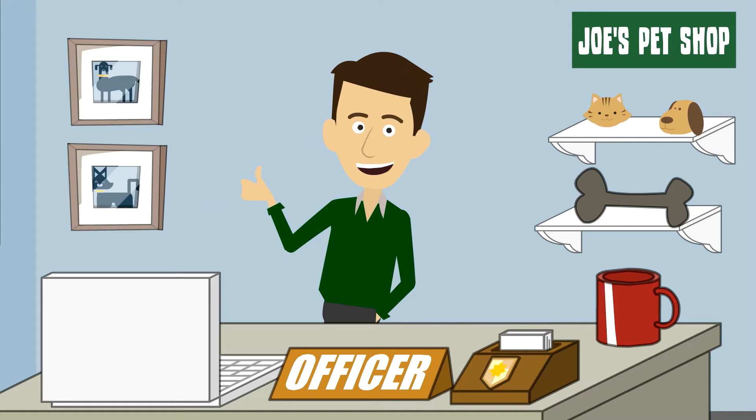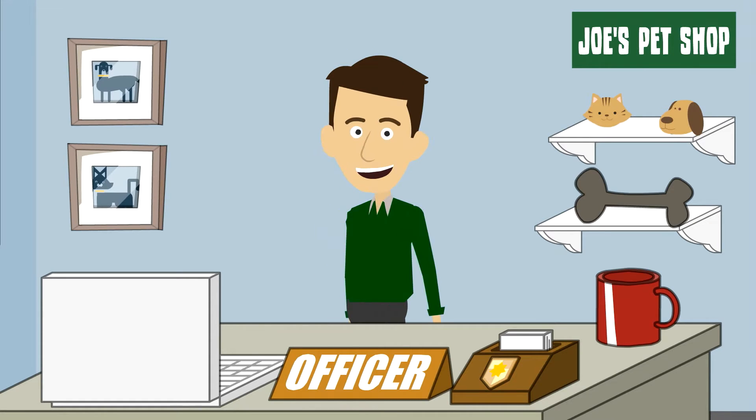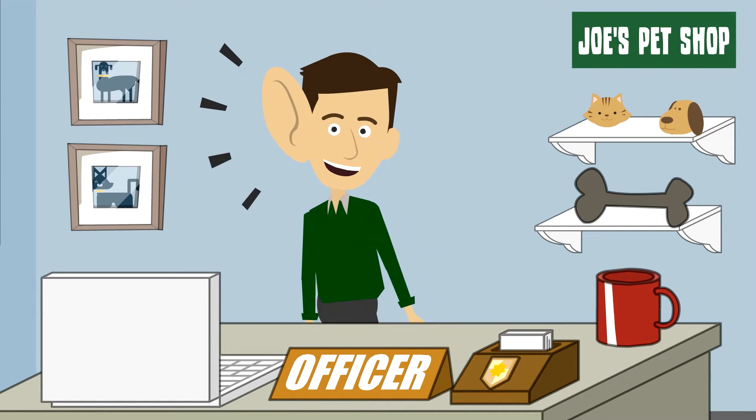But wait! What if I told you, you can turn a one-stop customer like Monica into a returning customer and increase your sales exponentially? Well, let me introduce you to Rebilia.